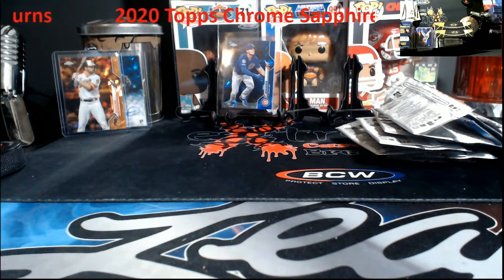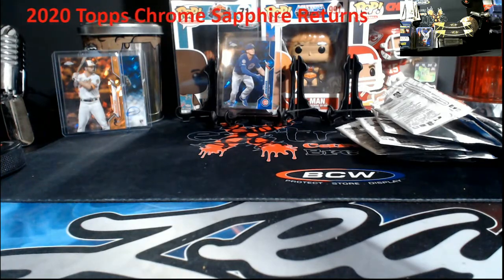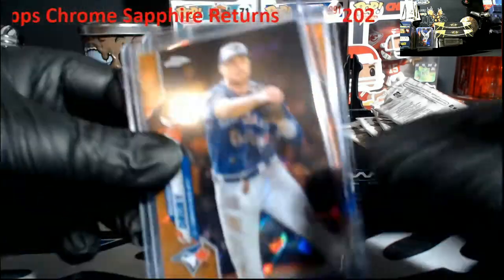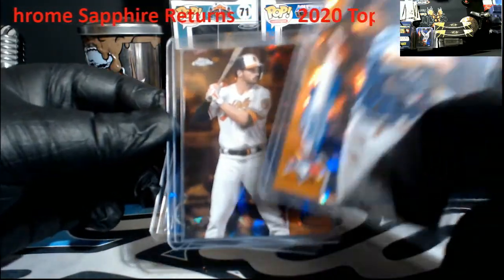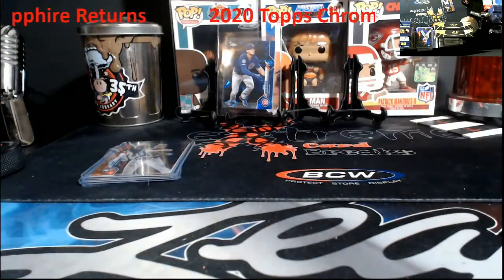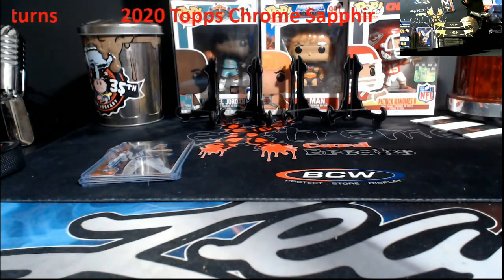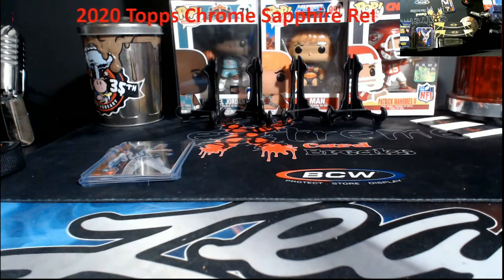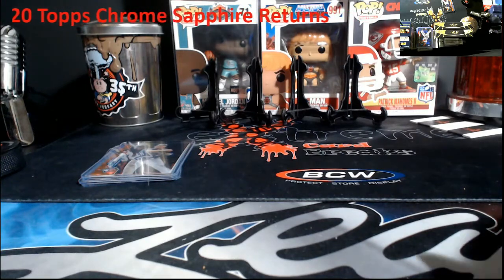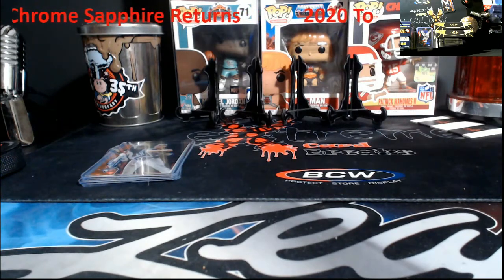Definitely not the most stellar box, again a Topps Chrome Sapphire, but two oranges - can't beat that. So just a real quick recap: Drury out of 25, Mancini out of 25, done auto again with Nico Hoerner being the rookie. Reminds me to pull the other one I have for sale because Sapphires are actually selling well graded now. I wish it could have been better for everybody, but man, they gave us a lackluster box again - same auto, same rookie card.